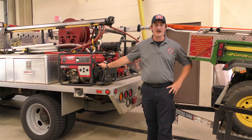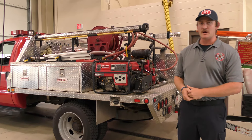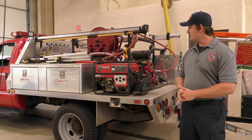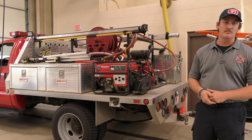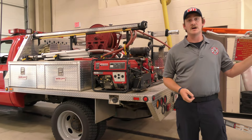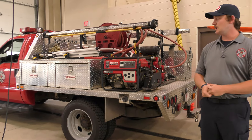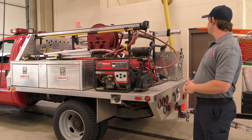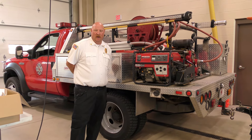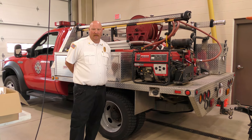Behind me is our 2007 brush truck, an F-450. This is utilized for brush fires in fields where you obviously can't take the heavy trucks. It's a lot more mobile. We have a low-GPM pump off the back, and we also use this to tow the UTV. In 2007, the cost for this unit was $57,000, and a comparable replacement today would probably be closer to $90,000.